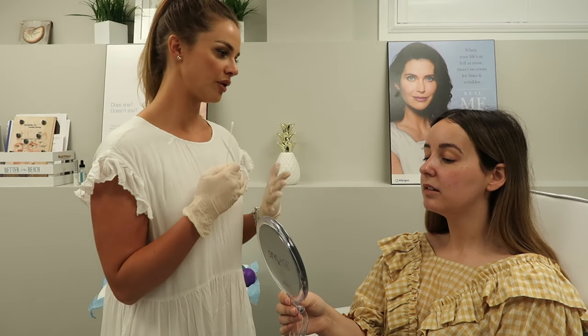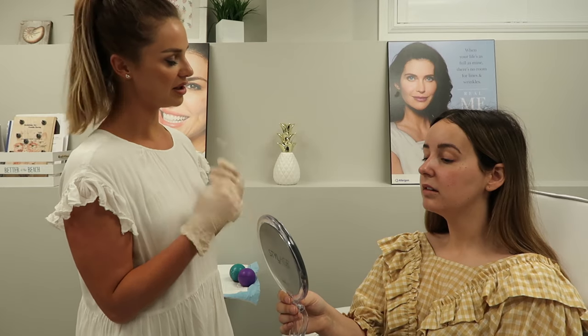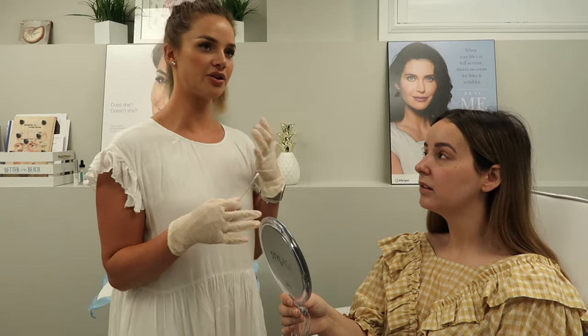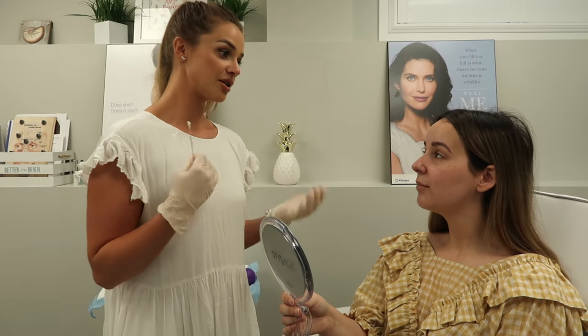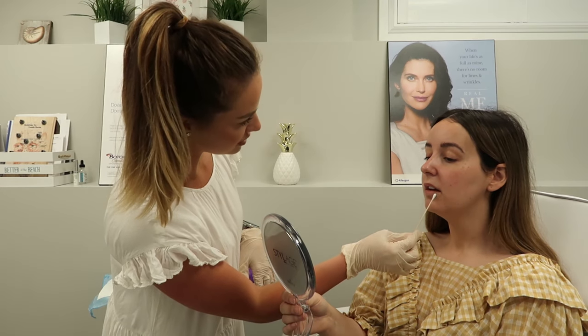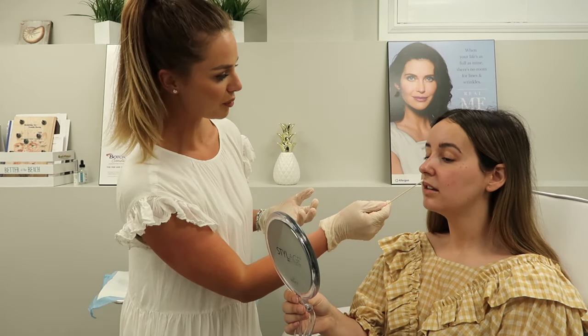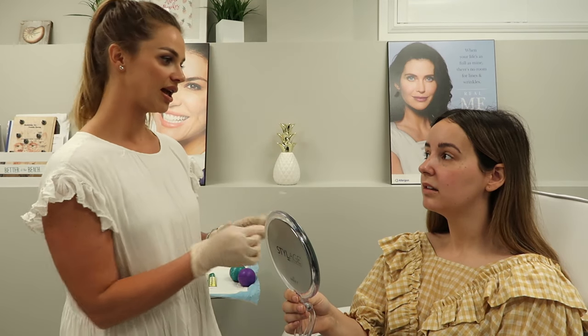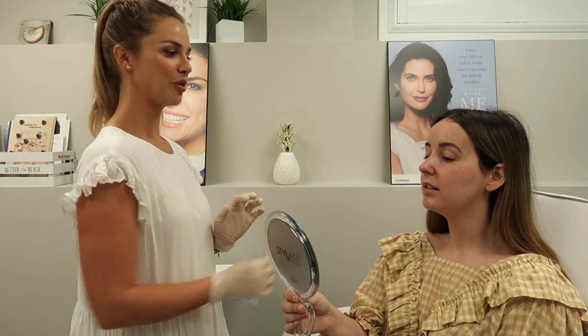Whether it's a natural asymmetry or from previous injections, Nikki says they can definitely correct it — that's what she loves about filler. You don't necessarily need a lot of product to correct little irregularities in the lips. The bottom lip is nice but the sides are a little smaller. The plan is to get a little more shape to the top, add some volume, and maybe just gloss the bottom a little bit more.